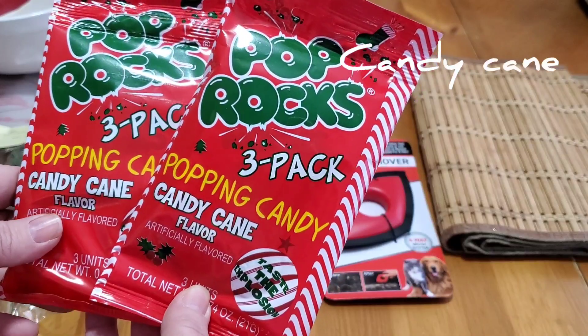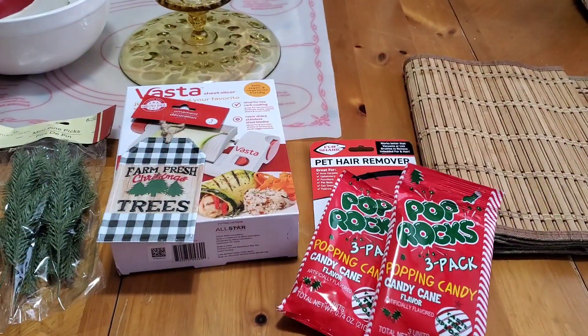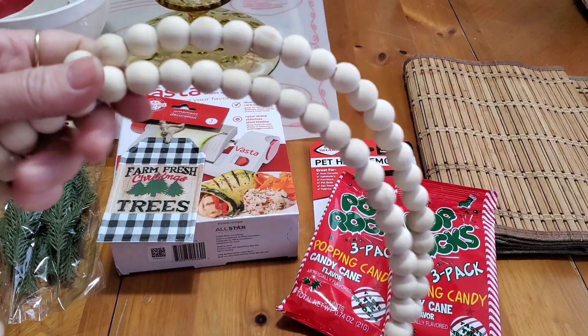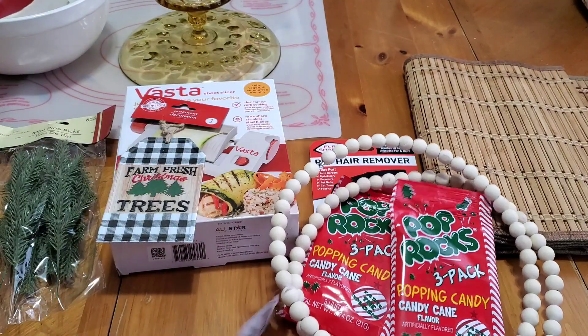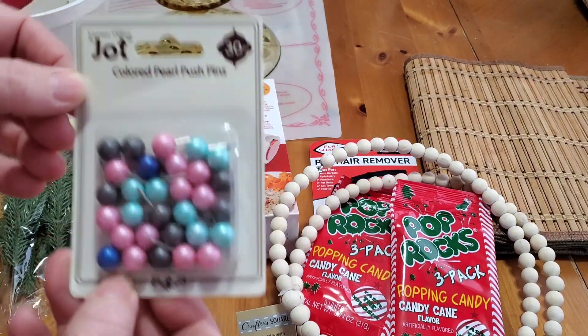I got these to add to some gifts — these are the Peppermint Pop Rocks. You get three packs, three per pack. I also found these a while back. I got the two beaded wreath ones. These are a stocking stuffer — cute little push pins.